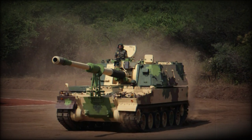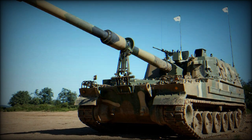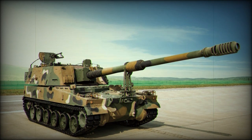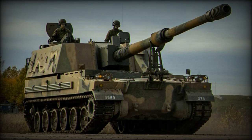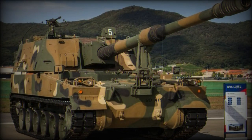Design of the K-9 by Samsung Techwin began in 1989, and prototypes were unveiled in 1994. A period of evaluation and delivery of pre-production vehicles spanned into 1998, ultimately leading to serial production and formal introduction of the system as the Thunder into the Republic of Korea Army in 1999.